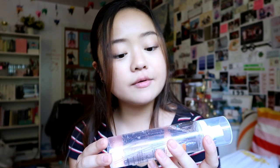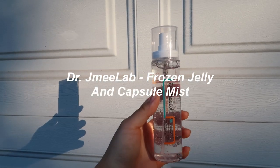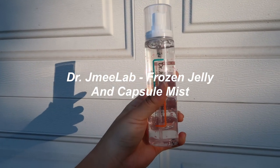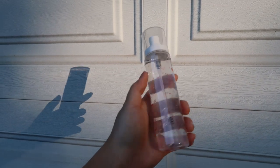Then we have the Dr. Jamie Lab Frozen Jelly Encapsule Mist. This is a non-irritating gel-type essence mist that's fine enough to actually spray on top of your makeup. It's supposed to give you that extra dewy look — you just spray it on and it really makes your skin glow, especially when the sun shines on it.